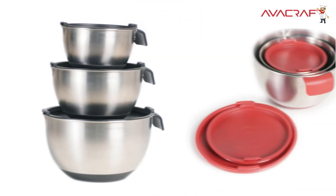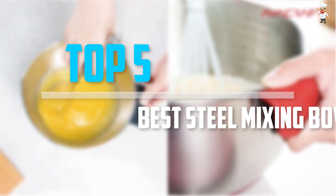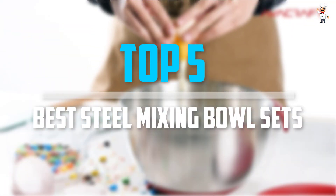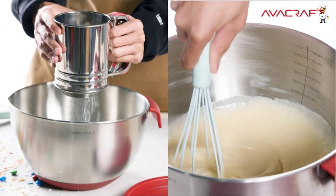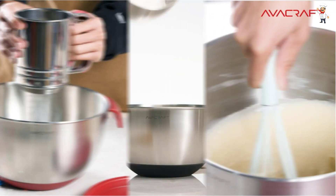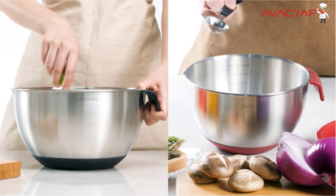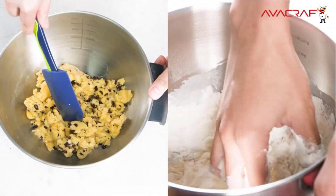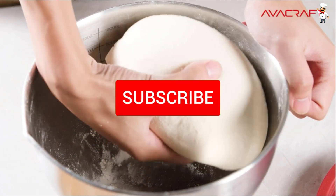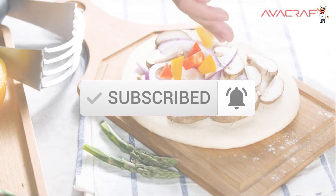Are you looking for the best steel mixing bowl sets in your budget? In today's video we break down the top 5 best steel mixing bowl sets available on the market. I tried to make the list based on their popularity, quality, price, durability, user opinions, and more. If you need more information about these products, please check the link in the description section below. Don't forget to subscribe to our channel to get future reviews. Let's dive into the video.